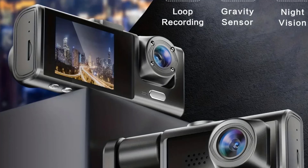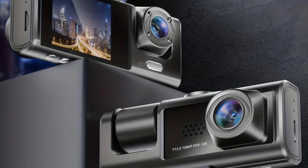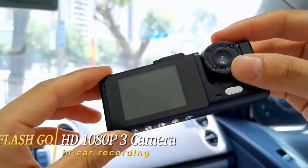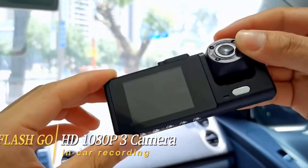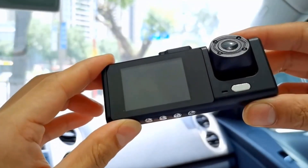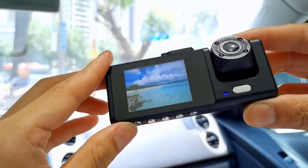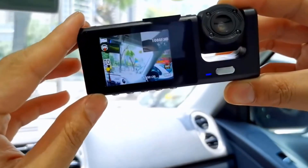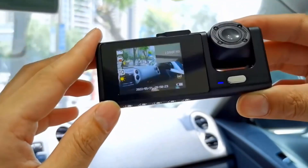When the dash cam detects a collision, it will auto power on and record a protected video. The display screen will automatically show a full rear view with parking guidelines when reverse gear is engaged. Motion detection will be triggered and auto-start to record and lock a short video when the camera detects movement.